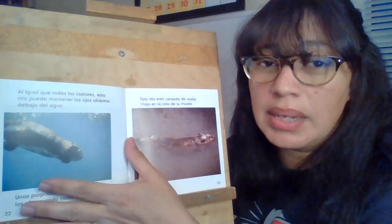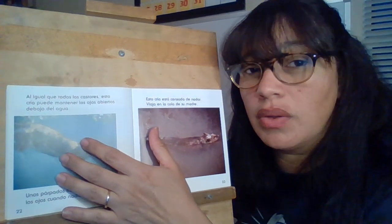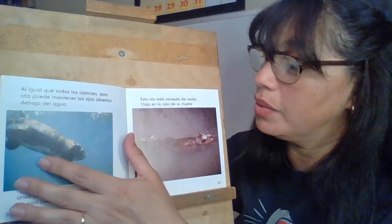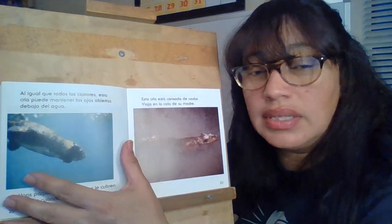Hola niños, esta es la segunda parte. This is the second part of the video that we were watching and we were learning about building beavers. Estamos aprendiendo sobre los castores y cómo ellos están construyendo.